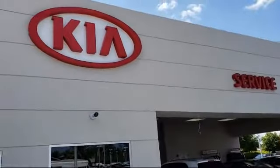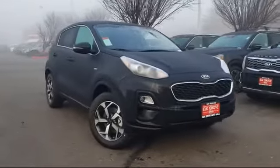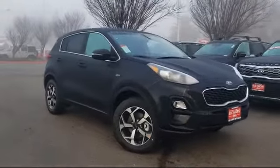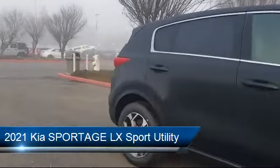Welcome to Elk Grove Kia and here's a look at another great vehicle from our inventory. It comes equipped with heated front seats, alloy wheels, rear spoiler, and a tire pressure monitoring system.